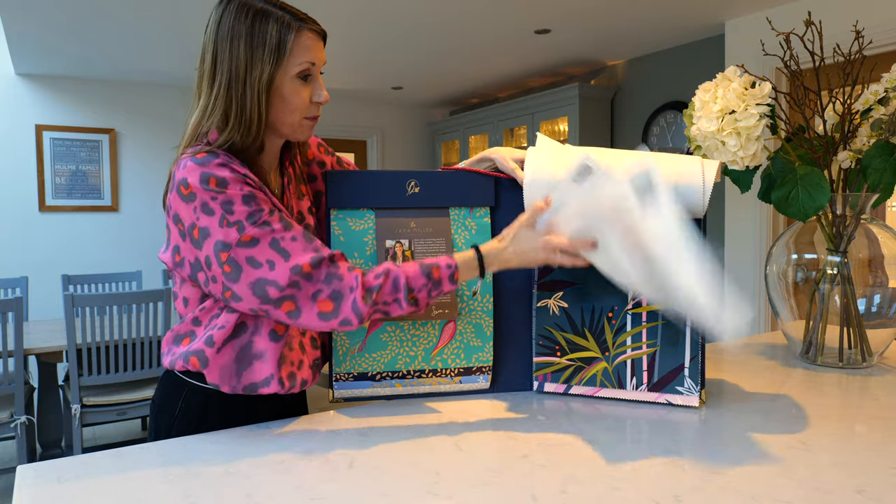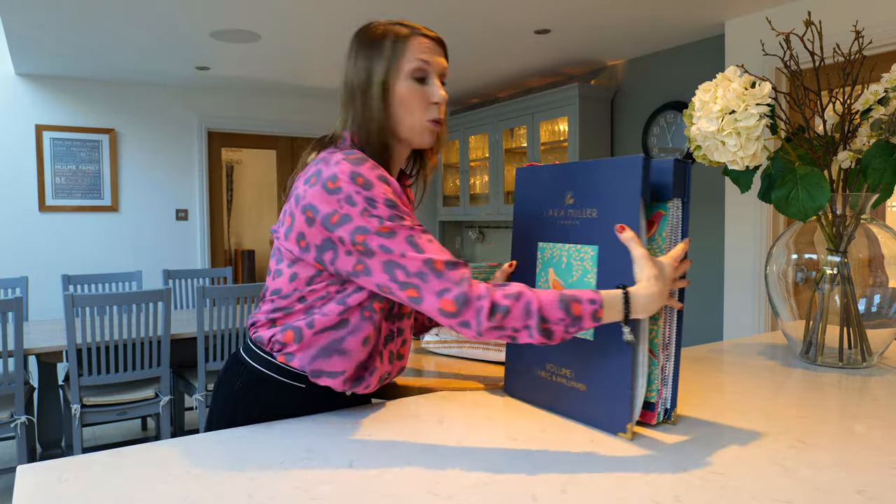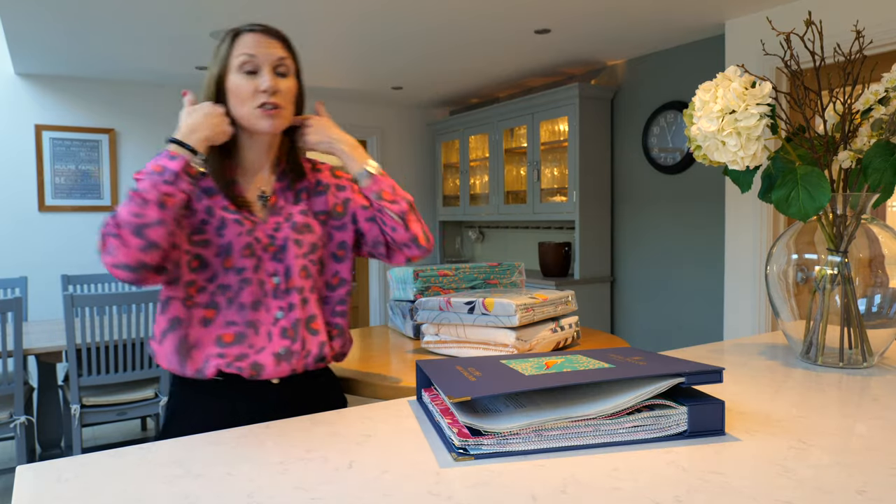Please get in touch if you'd like any fabric swatches or wallpaper swatches and we can arrange those for you. Please also get in touch if we can help with your design project and help you pull the look together. I hope you found this video useful and informative — if so, please do like the video and subscribe to our website to be kept up to date with product news and information. Thank you for watching.